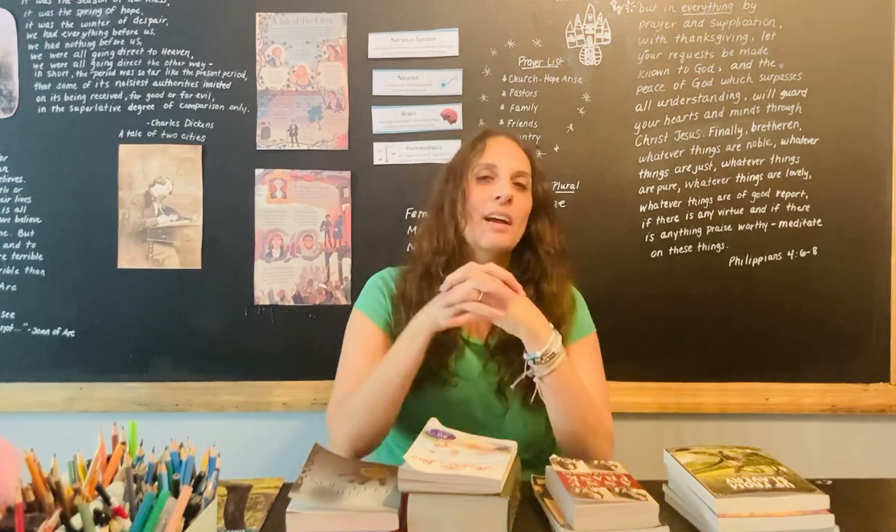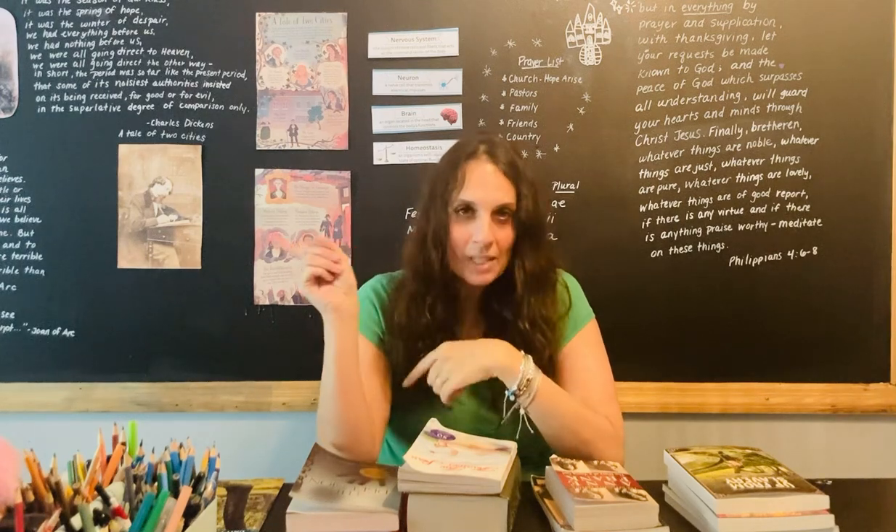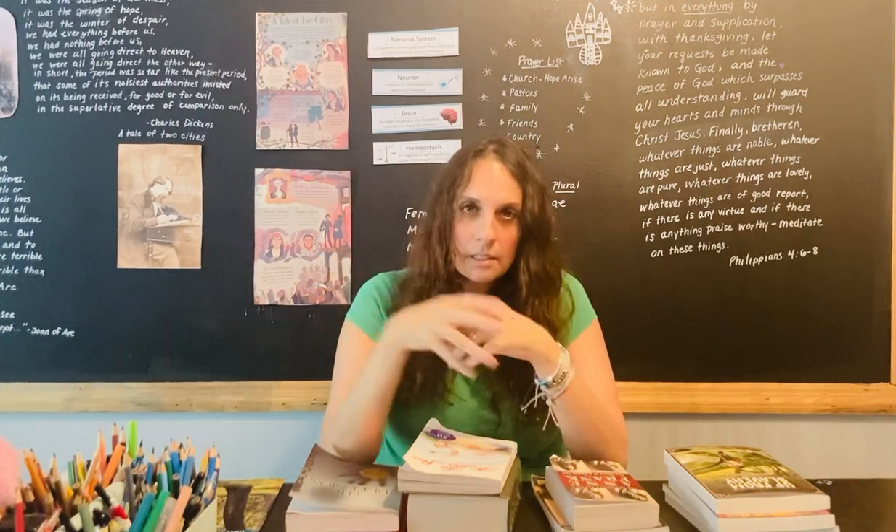Hello there, welcome to Hippie Happy Homeschooler. My name is Gina and I am hopping on here again today to go over my literature picks for my ninth grader. I just recently did a video on 11th grade picks, so if you haven't seen that one and you have high schoolers in 11th grade, hop on over to that video because I shared all of the things we're doing this year for my juniors.